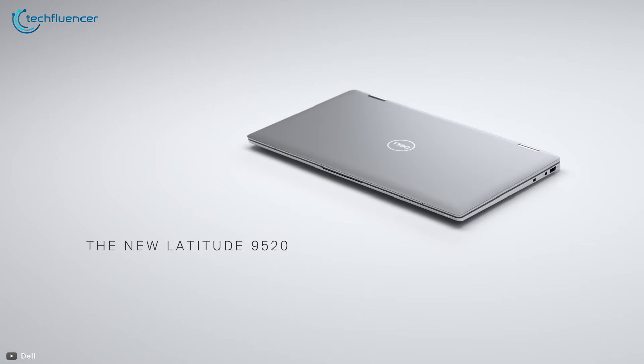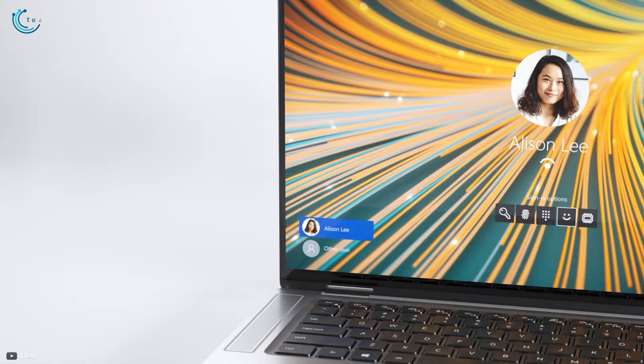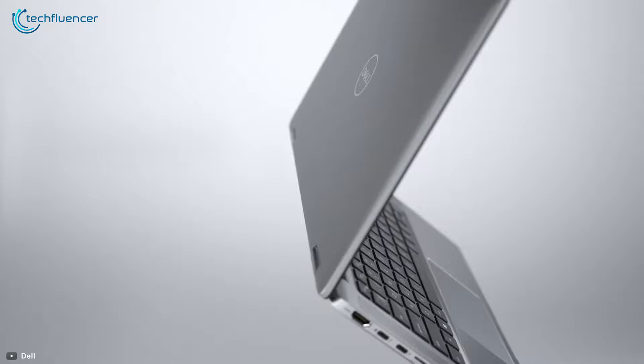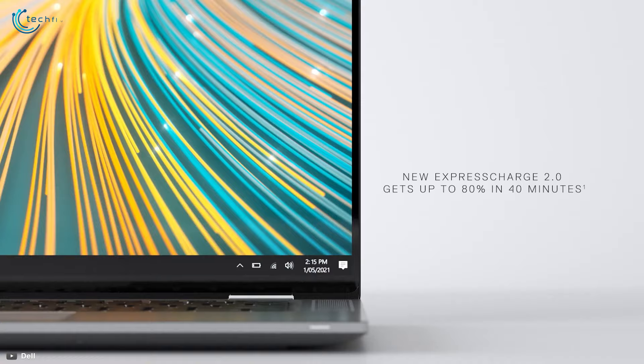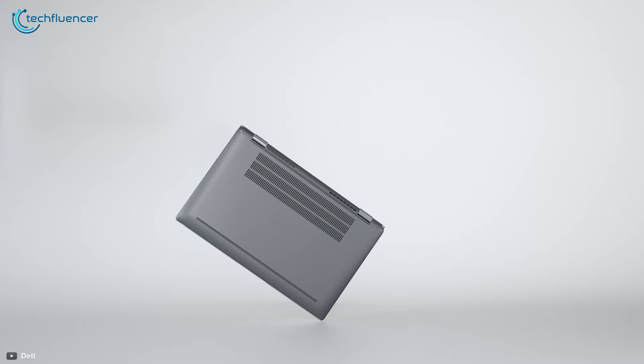At number 3, we have the Latitude 9520, a 2-in-1 convertible laptop with a much larger display in comparison with the 9420 model. This 15.6-inch business laptop is equipped with a QHD touchscreen display, making it a highly practical device for productive tasks. It is fitted with the latest Intel vPro processors, with an expansive possibility of up to 32GB of memory and 1TB of SSD storage. It packs a 60Wh battery that supports charging of up to 60W, making it highly efficient and less time-consuming.